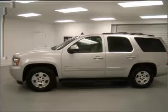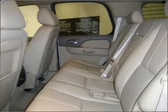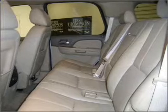Fumble your keys no more with the convenience of keyless entry. This vehicle's leather seats add a stylish touch. Drive safer and more fuel efficient with the cruise control. The luxury of an adjustable steering wheel adds driving comfort.